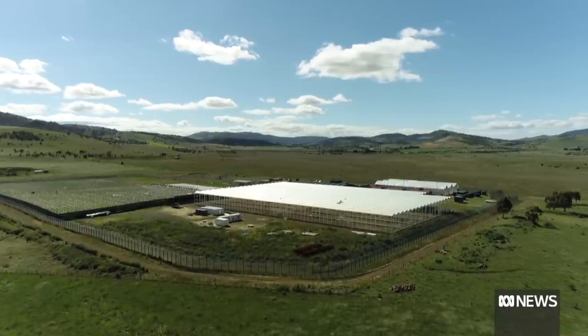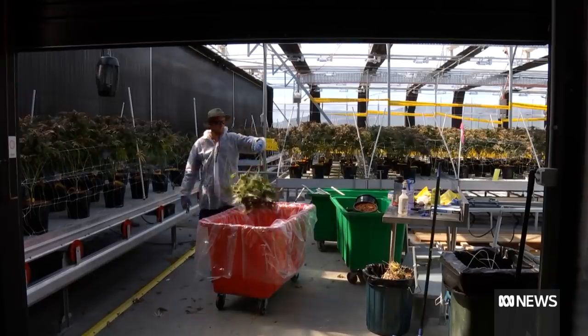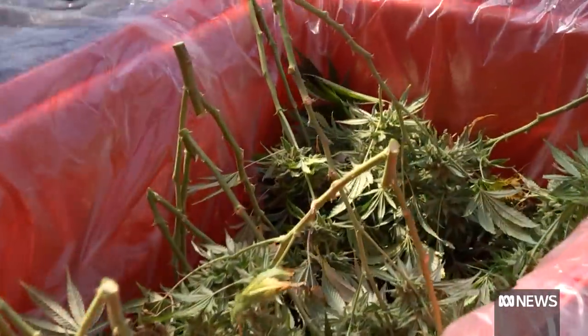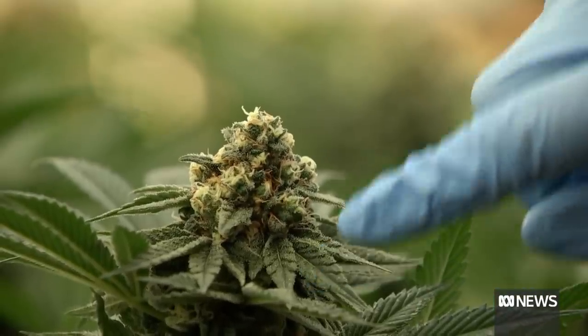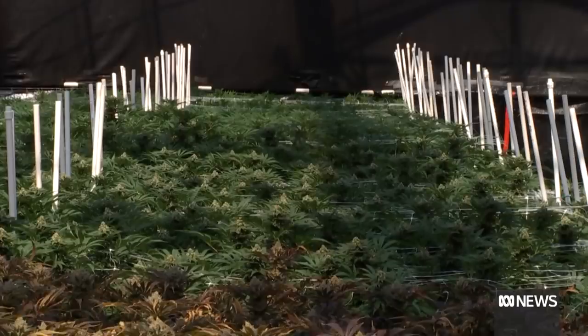This is what legal cannabis looks like on an industrial scale. With 40 staff and plans to hire 60 more, this is big business. This is a cannabis plant and it's one of 3,000 in this greenhouse. Overall we have another 10,000 plants growing outdoors as well, so 13,000 at the moment.